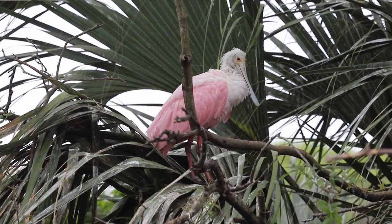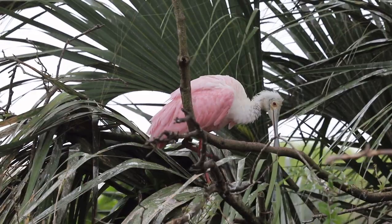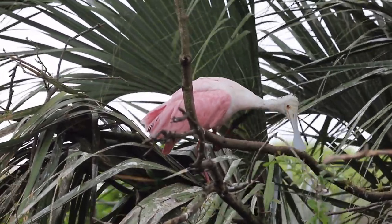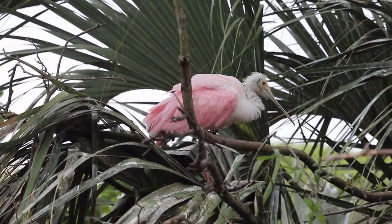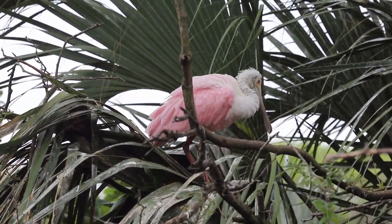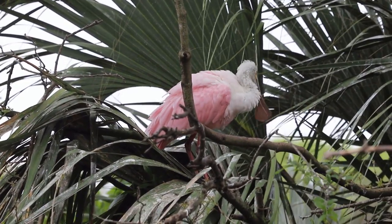Spoonbills get their pink color from some of the foods they eat. Crustaceans and other aquatic invertebrates contain pigments called carotenoids that help turn the feathers pink. This is the same way that flamingos and scarlet ibis get their red or pink coloring as well.